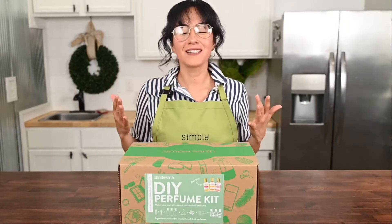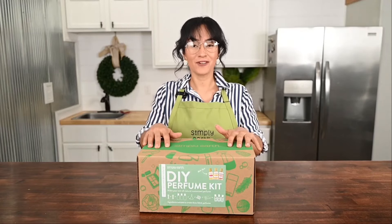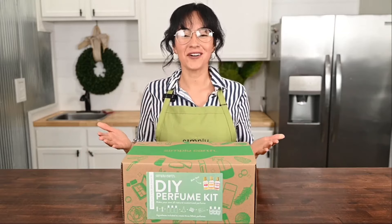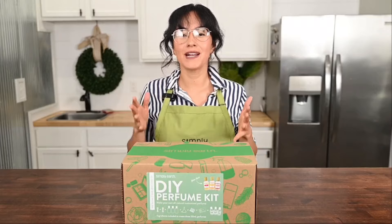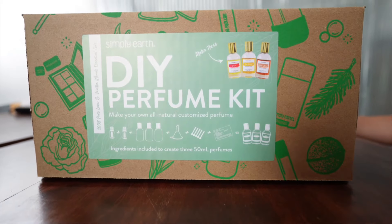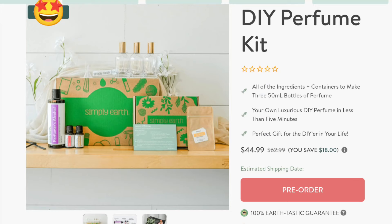Turn off distractions — making is healing. Let's make this luxurious perfume kit recipe from Simply Earth. We at Simply Earth are obsessed with making it super easy to create natural products. This recipe comes from Simply Earth's luxurious DIY kit available at simplyearth.com.